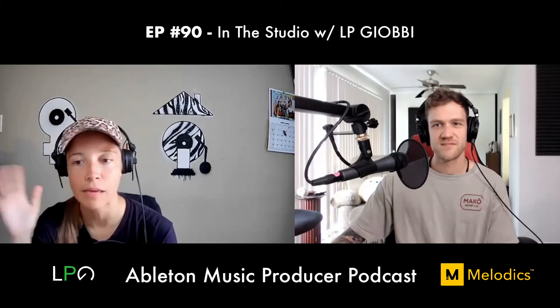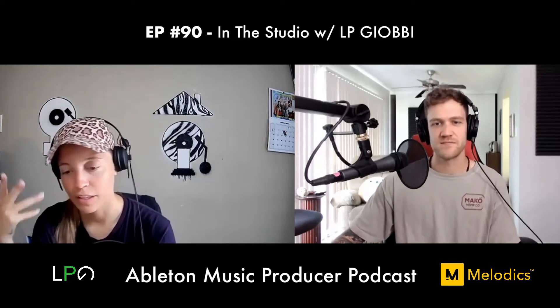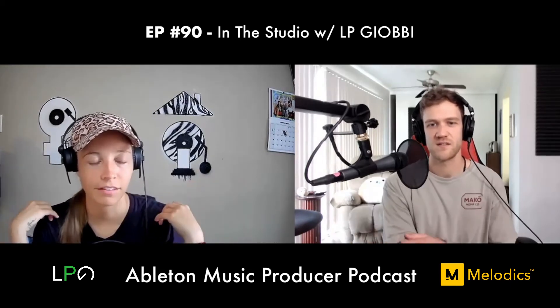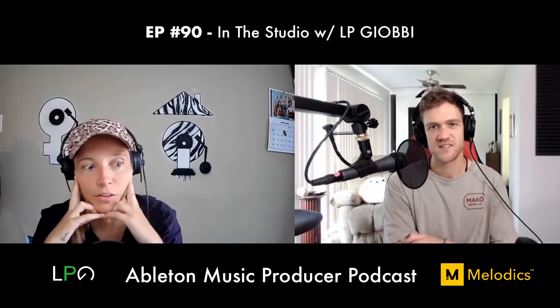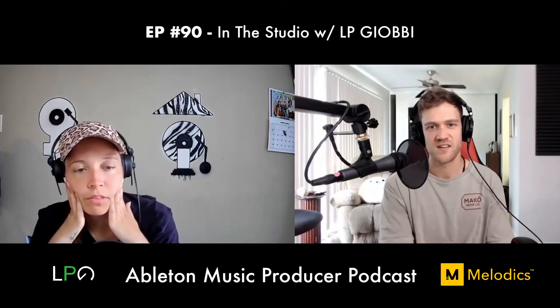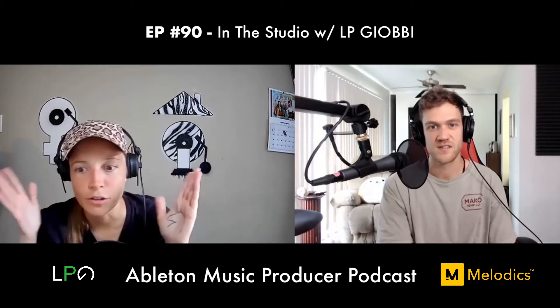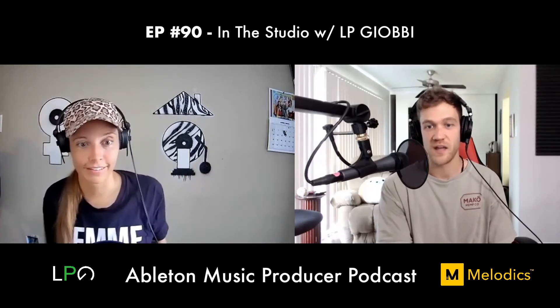Freeing herself from thinking she had to do it one way would have been awesome to do earlier. Even now, every session she goes into she teaches someone something and they teach her something. Ableton and its tools are endless and constantly evolving — new plugins, new Max for Live devices — there's no right way to do it.